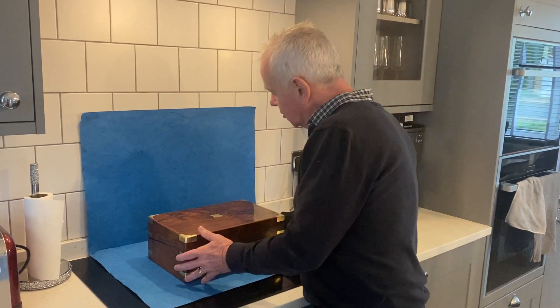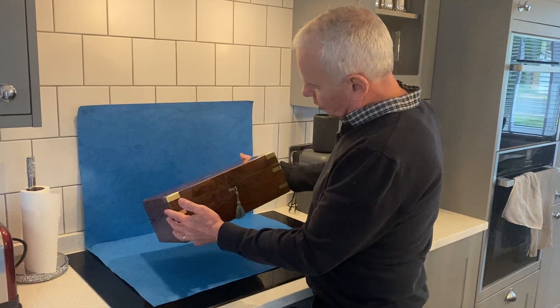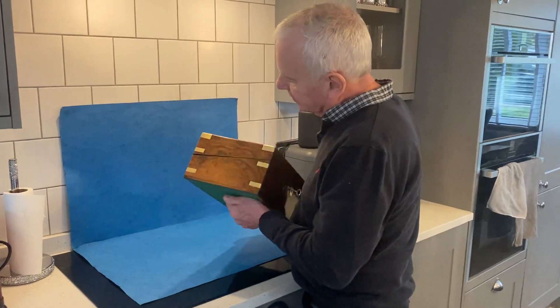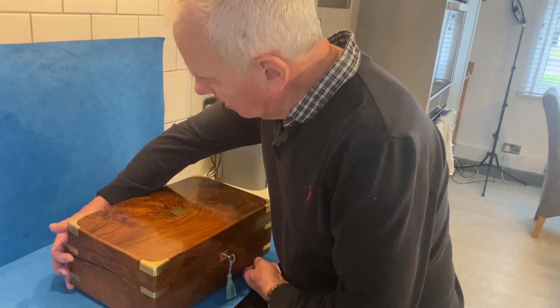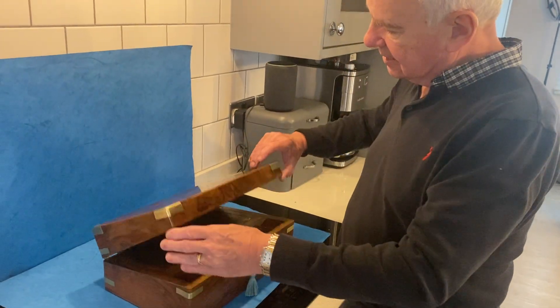Our first box is this really well-figured piece of walnut. Front, top, even sides and back — the wood is gorgeous. Brass bound, dates to about 1860.